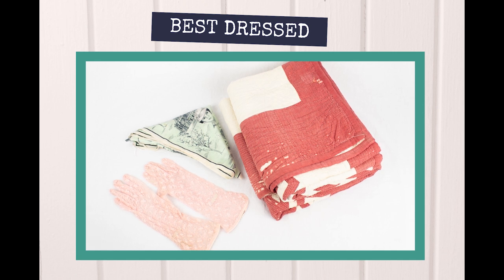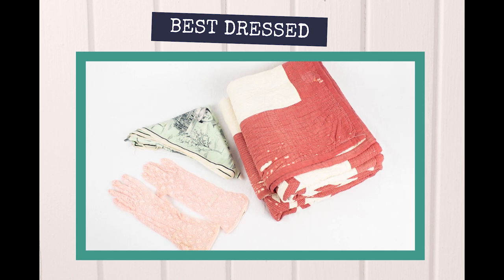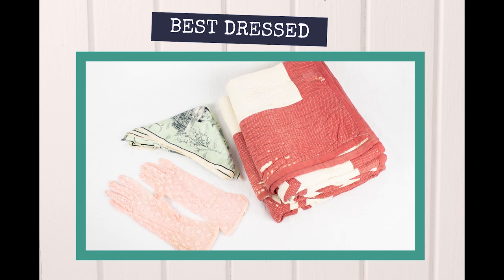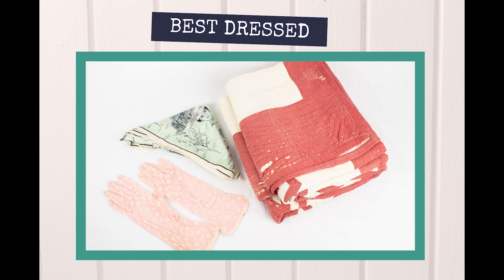The methods in this video are not limited to garments and can also be applied to your other textile items such as heirloom linens, accessories, or handmade quilts.